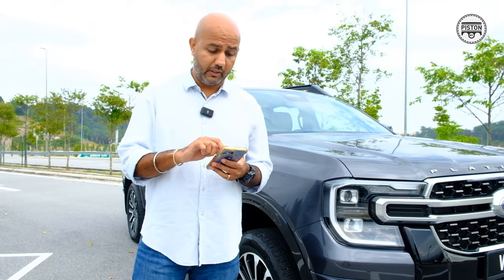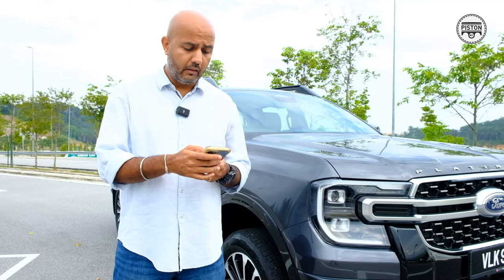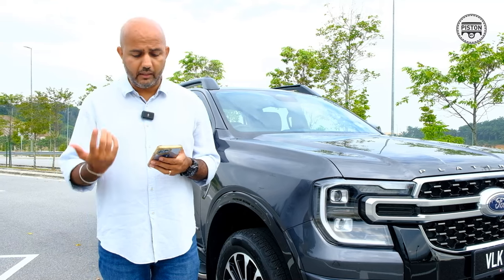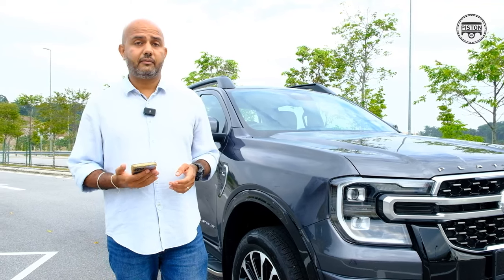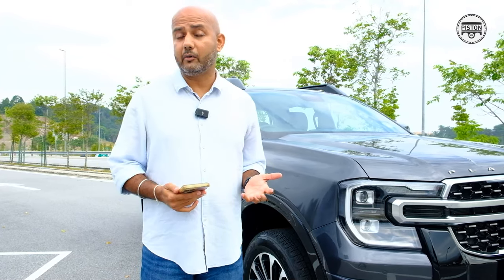You also get traction control, stability control, forward collision warning, reverse brake assist, rollover mitigation, hill launch assist, hill descent control, brake assist, and seven airbags. As far as ownership goes, if you decide to buy one, you get a five-year or 160,000 km warranty straight from the factory.